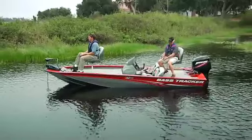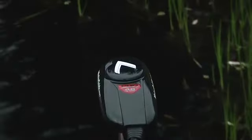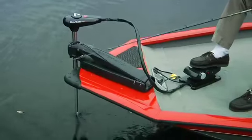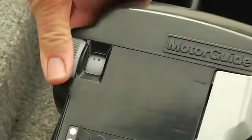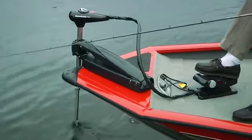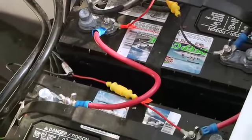Your boat may have come equipped with a bow-mounted trolling motor. If so, it has its own operator's manual, which you should read and understand before operating it. Trolling motor propellers can be dangerous. Since most are operated by either a connected foot switch or a wireless remote, they can be inadvertently turned on at the wrong time. It's a good idea to keep the switch off or the unit unplugged when not in use. The trolling motor is usually powered by its own deep cycle battery, or sometimes two or even three. Isolating the trolling motor batteries protects the main batteries from being inadvertently discharged, leaving you and your crew stranded.